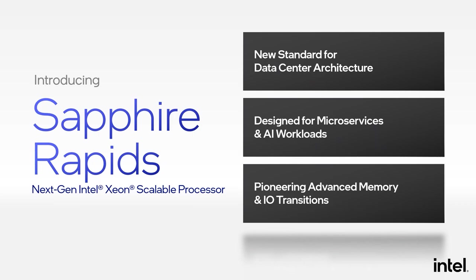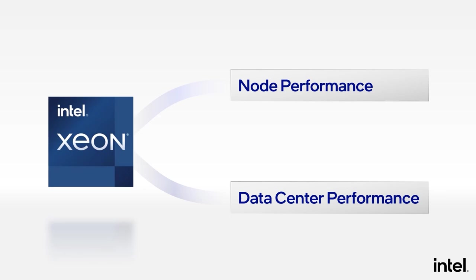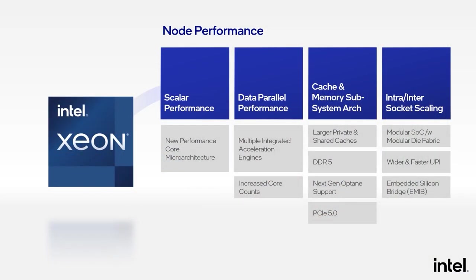Sapphire Rapids advances the state of the art in memory and I/O technologies. Our overall architecture philosophy for Xeon is to deliver the best infrastructure in the data center. Xeon spans a wide range from monolithic server node deployments to data center scale elastic solutions, delivering consistent performance across compute, storage, and network usages. Sapphire Rapids delivers big improvements at both node and data center levels. The new performance core brings significant scalar performance improvements, and the multiple integrated accelerator engines and increased core counts provide a massive increase in data parallel performance.